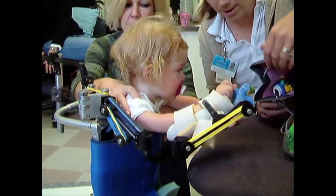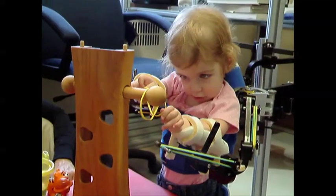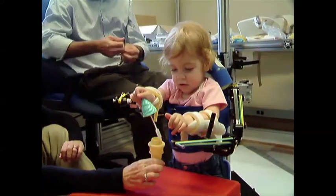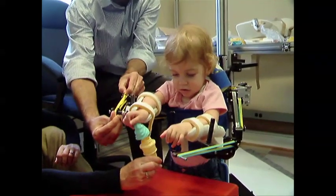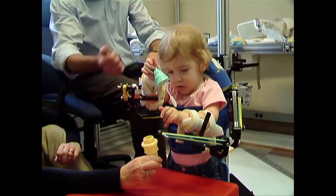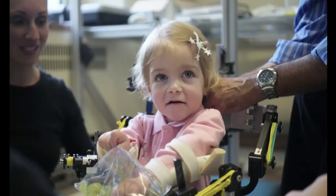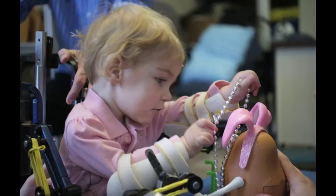We ended up in Tarek and Whitney's workshop. The WREX was attached to a stand and she was able to put her arms into it and for the first time lift her hand up towards her mouth. She just started throwing her hands around and playing. We were bringing candy up for her to eat and toys, and it was so fun to see her play.